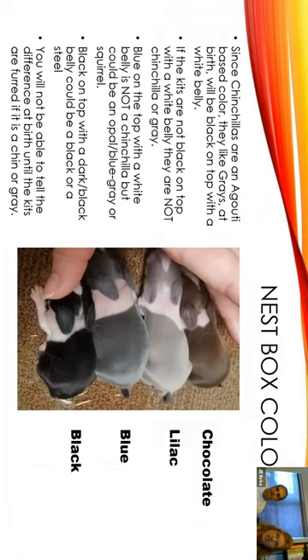I didn't get any baby chins or baby grays during this time that I was getting this presentation together, because whenever you want them, you never get them. So I pulled this picture, which I still think can help show a little bit.